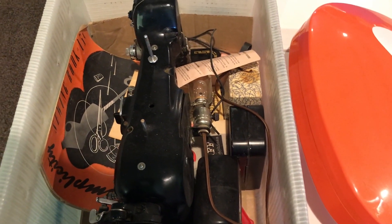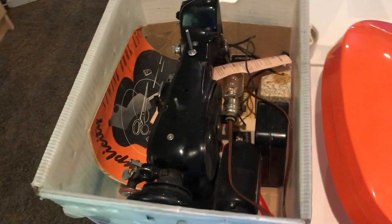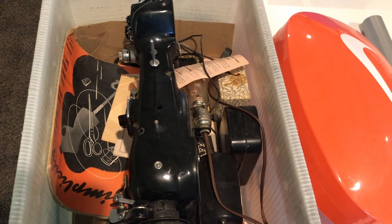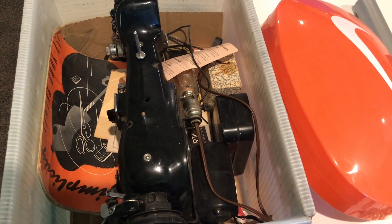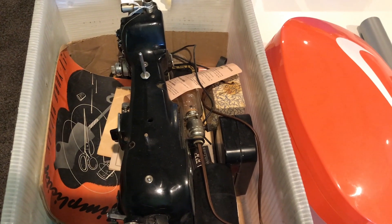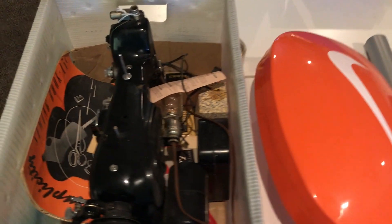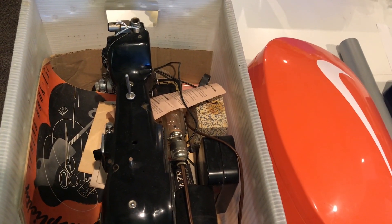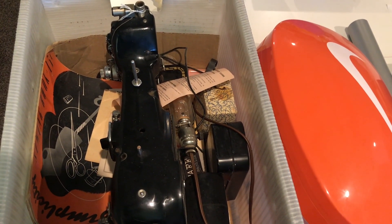This is a sewing machine — it's a Pfaff. I don't have the model number. We pulled this out of a cabinet and chucked the cabinet; nobody wanted to pay shipping for the whole thing even though it had a seat and a cabinet in pretty good shape. I don't know what this will sell for, but these things typically sell pretty well. I paid 50 bucks. That particular brand — they restore them, and I think they're used in commercial applications for sewing canvas and things like that.